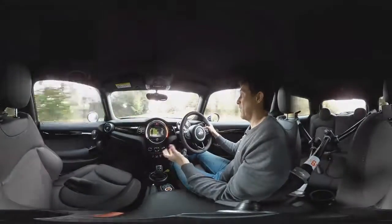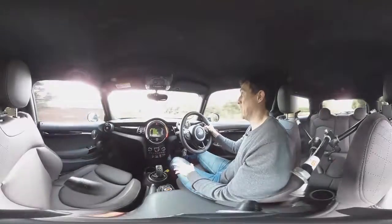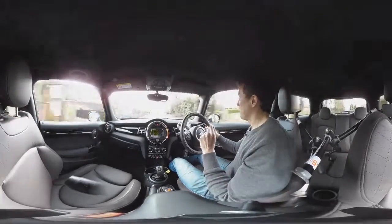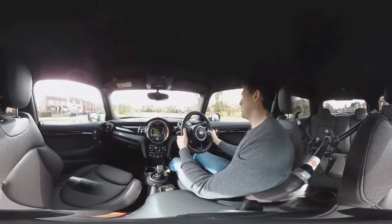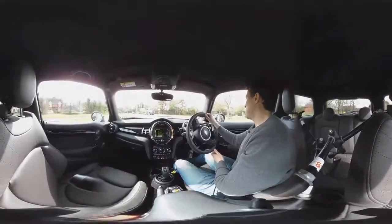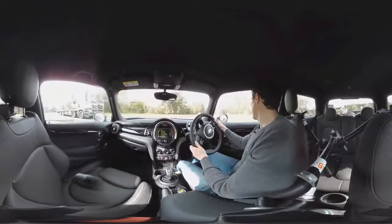Like with the gearbox, the Mini is supposed to be fun to drive, and a petrol engine is just more fun. You can get a 1.5 litre turbo petrol, and that for me is the engine to have — it's got just about enough performance. I wouldn't go for the 2 litre in the Cooper S.